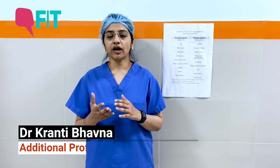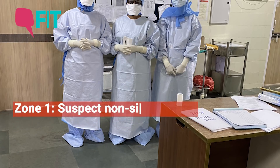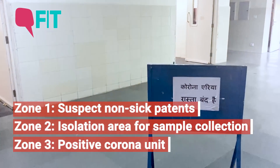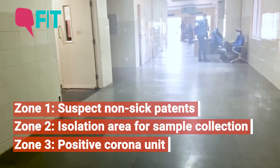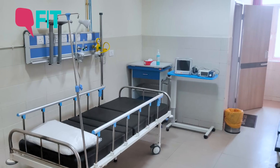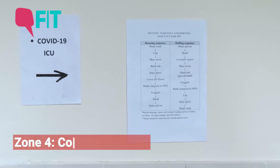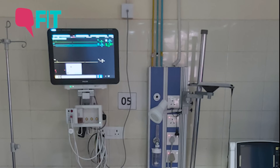AIIMS Patna has been divided into zones. One zone is to keep the suspect non-sick patient in isolation, where samples are taken. Once positive, the patient is shifted to the positive corona unit. Once negative, they are discharged with due advice. If the patient is sick — be it corona positive or negative — and falls under the criteria of ministry guidelines, they are shifted to the CCU, the Corona Care Unit, which is the ICU area.